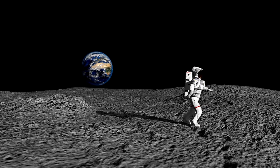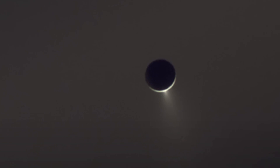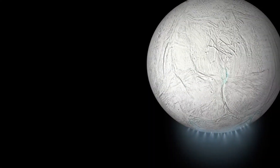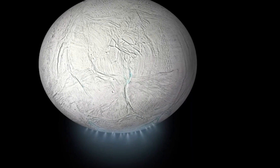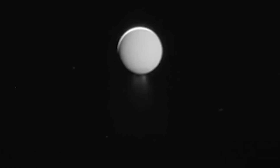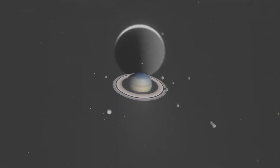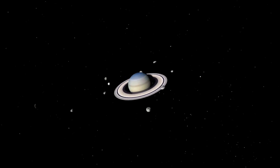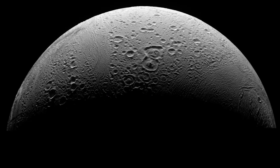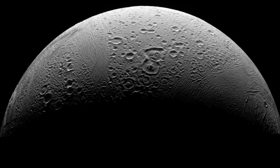Enceladus is a prime location for potential life. With a surface as wide and reflective as Arizona, it creates a ring of its own, spreading its icy particles into space and circling Saturn to form the awe-inspiring E-ring. Enceladus orbits Saturn between Mimas and Tethys, is tidally locked, and completes one orbit every 32.9 hours. It is also trapped in an orbital resonance with Dione, causing tidal heating within the moon.